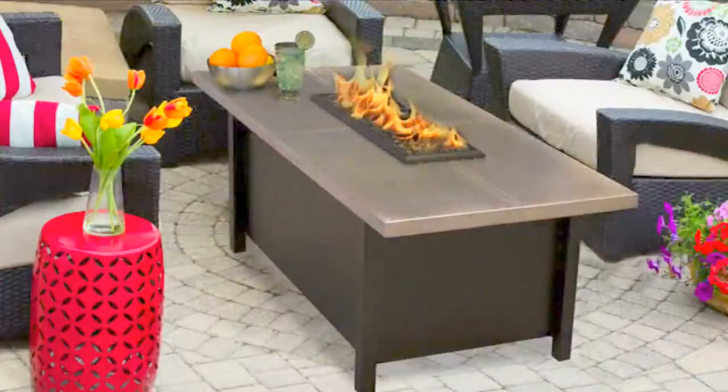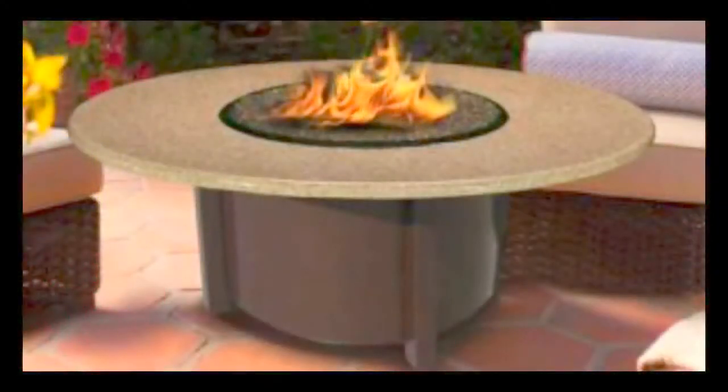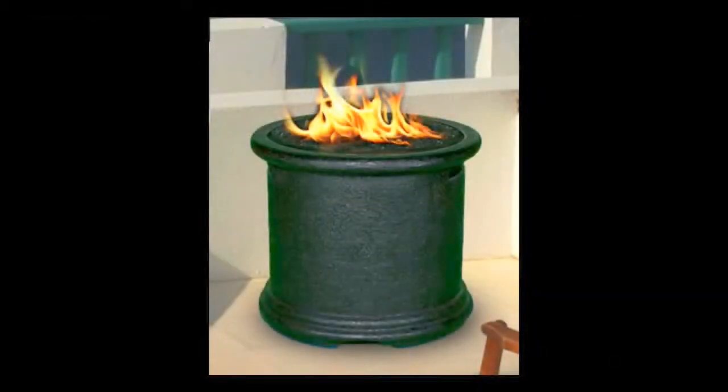We've been helping people create the perfect outdoor lifestyle for over 25 years. Choose from our many designs, finishes, and sizes to match your patio.